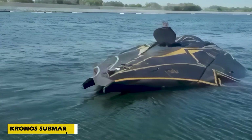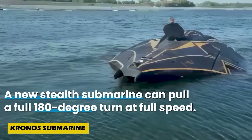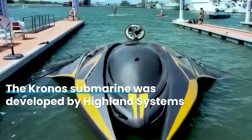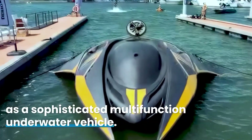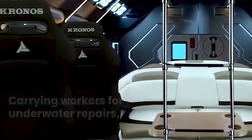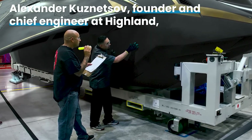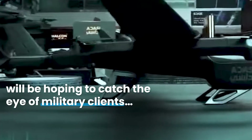Sleek, silent, and built for serious missions, the Kronos Submarine brings the future of underwater exploration to life. This armored vessel boasts a hybrid build and can carry up to 10 passengers, ideal for commercial, rescue, or military use.